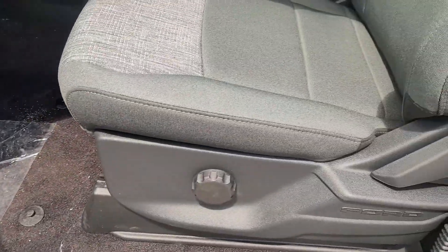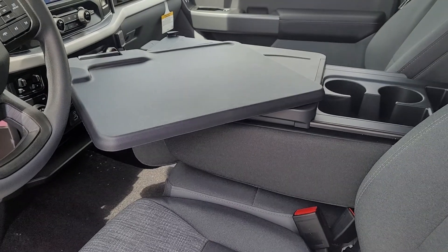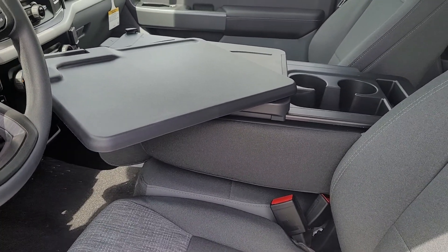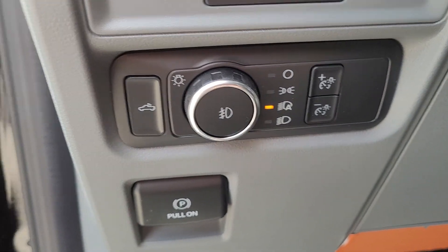Cloth interior. This one has the interior work surface, which I have deployed right now — it gives you a little workstation. It can be folded into a normal console or folded up into a third seat in the front. Pro Power on board, and you have automatic headlights.